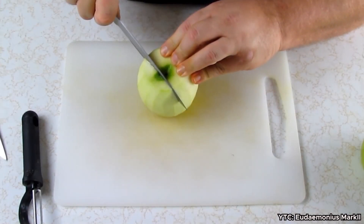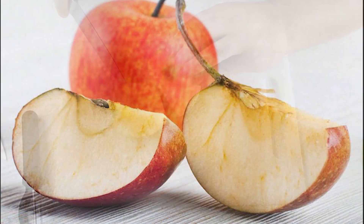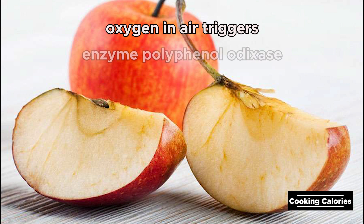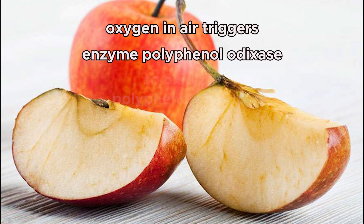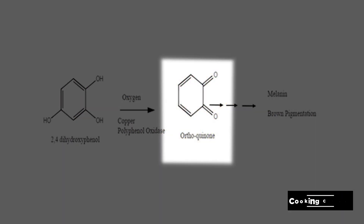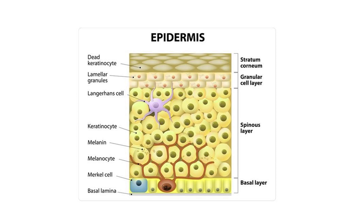When a fruit or vegetable is injured from falling or cut into pieces, the plant tissue is exposed to oxygen in air. This triggers an enzyme known as polyphenol oxidase to oxidize polyphenols in the fruit or vegetable's flesh. This results in new chemicals which then react with amino acids to produce brown-colored melanins.